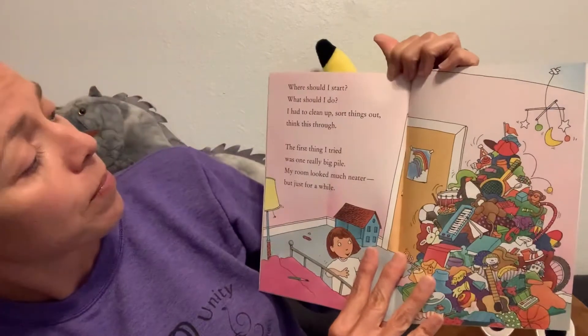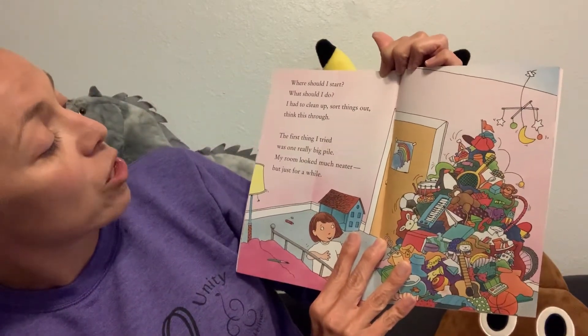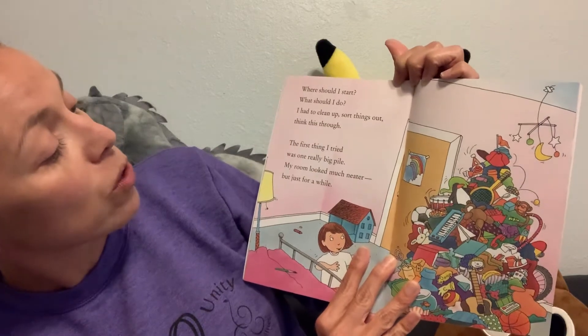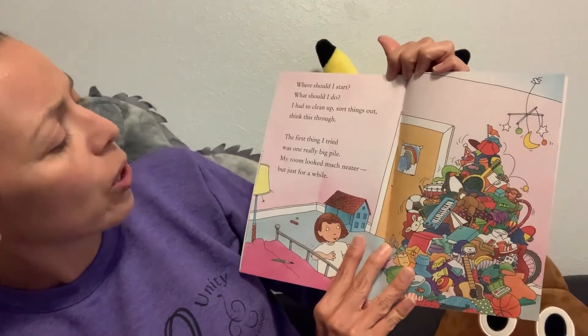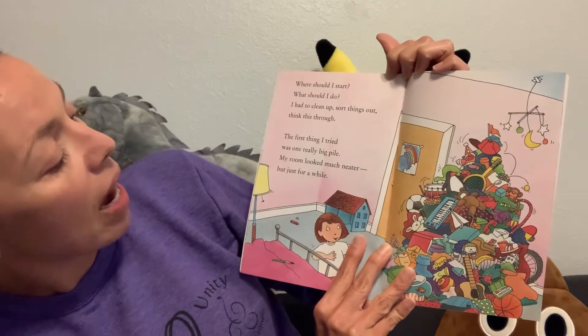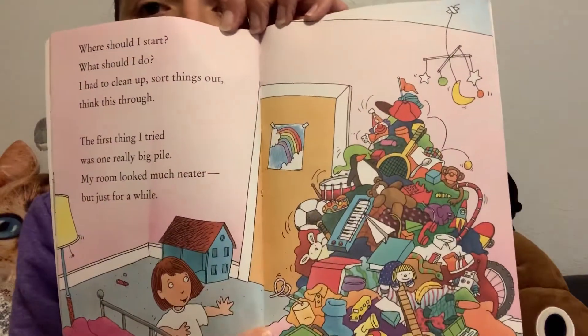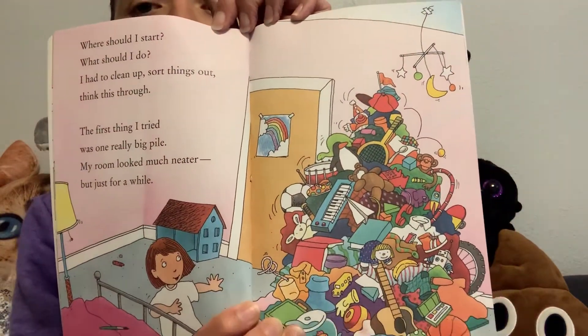Have you ever left something in your lunchbox? Where should I start? What should I do? I had to clean up, sort things out, think things through. The first thing I tried was one really big pile. My room looked much neater, but just for a while. Did you guys ever pile up your toys to make it clean? Let's see what happens.